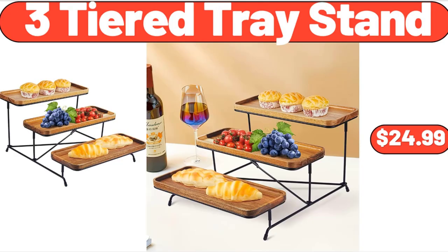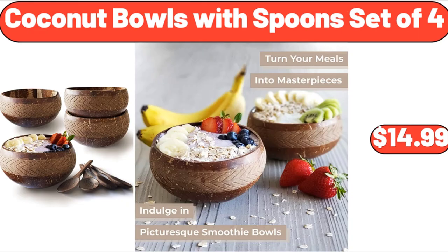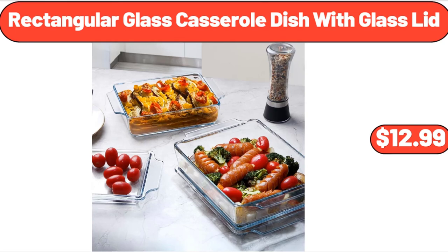Three-Tiered Tray Stand, $24.99. Mini Travel Jewelry Box, $8.99. Coconut Bowls with Spoon Set of 4, $14.99. Geranium, $8.99. Rectangular Glass Casserole Dish with Glass Lid, $12.99.